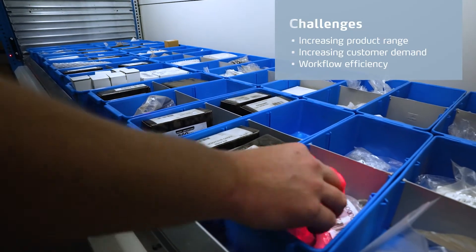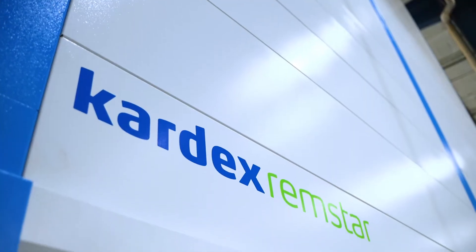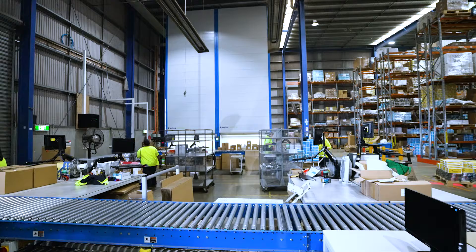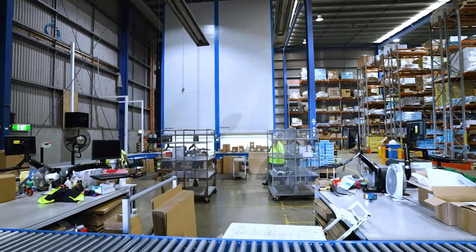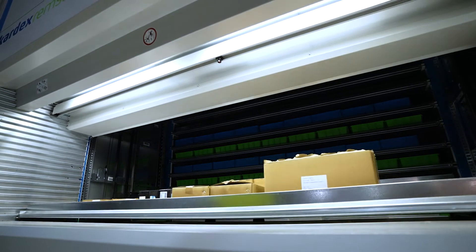The reason why we chose Cardex was through consultation and analysis that offered the best vertical storage system solution for our business. I was very confident that Cardex could help us out with what we needed as a storage and order picking solution, and it also helps having the long working relationship I've had with Cardex in the past.